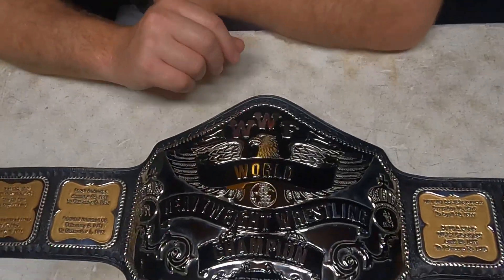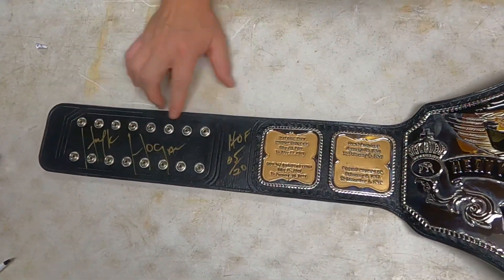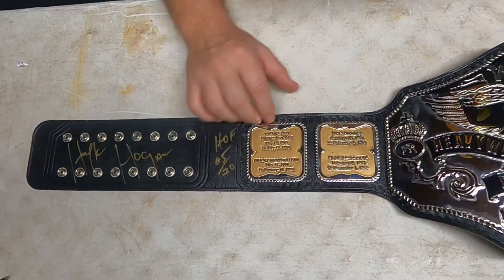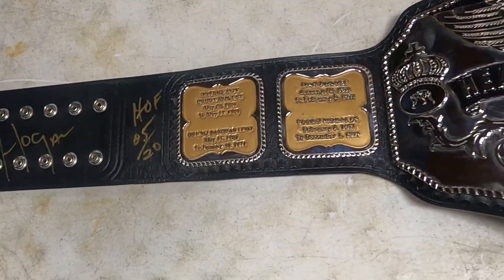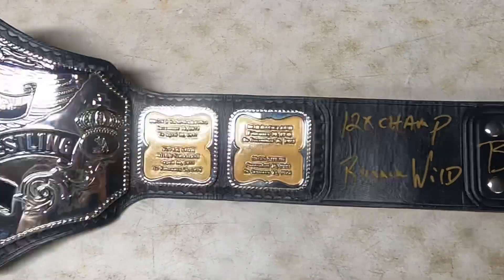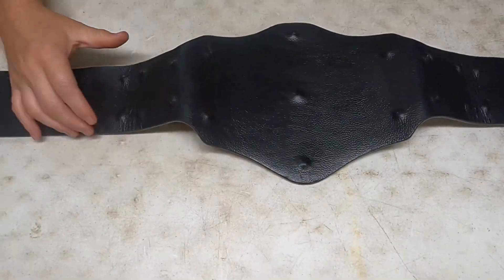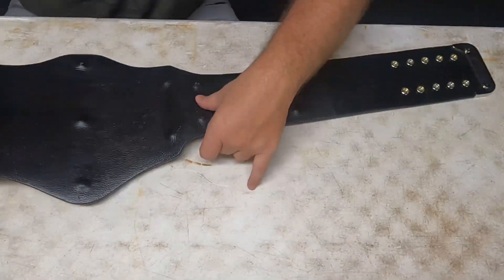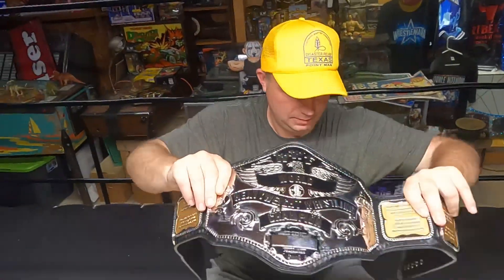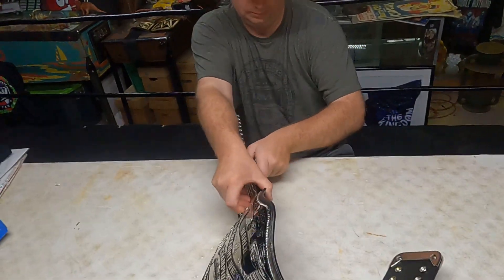It's signed by Hogan — picked up at his beach shop. He wasn't there but Ron Howard was. Hulk Hogan Hall of Fame '05, 12-time champion, running wild brother. I don't know who this is made by — probably not a top-tier maker — but it's a good heavy belt with nice flappy leather. I like it.